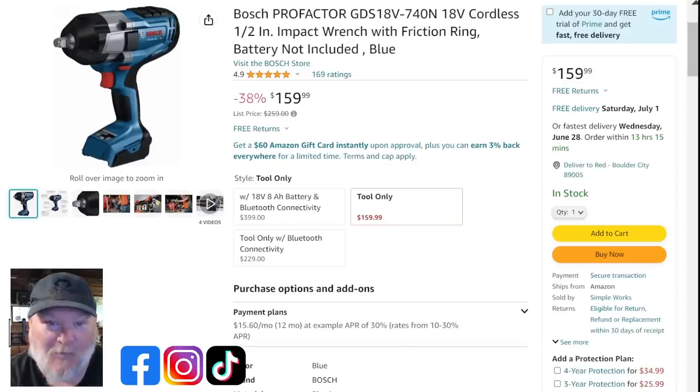Now let's talk about something that needs no backup: the Bosch ProFactor. This is the big boy in blue — a half-inch friction ring, bare tool. If you're in the Bosch 18-volt line and you've been looking for an impact wrench, look no further. This is a solid, high-torque tool hitting around 1,000 foot-pounds for breakaway. For tool only, you're coming in at $160, and with connectivity at $229 versus $400 with everything else — that's a fantastic price.